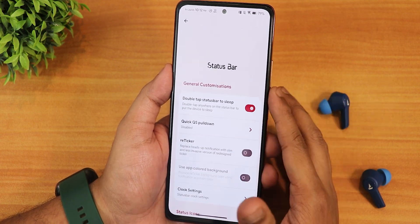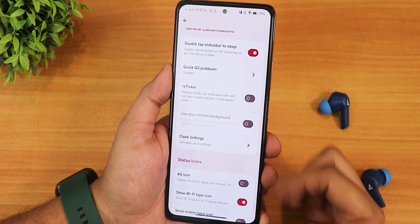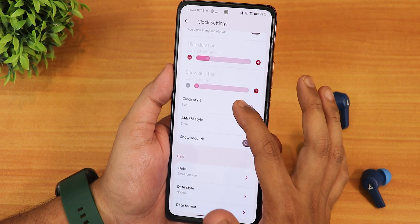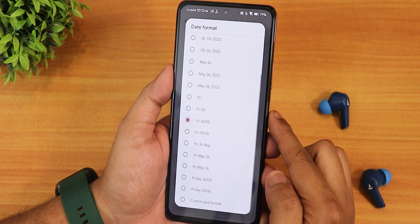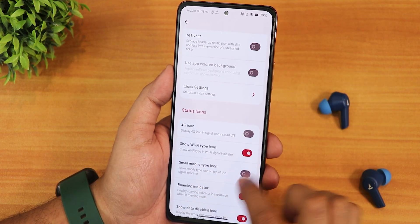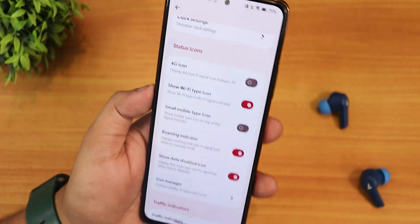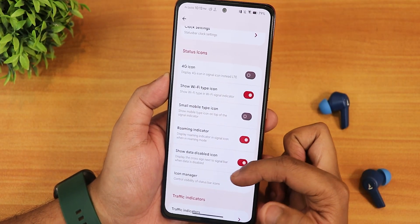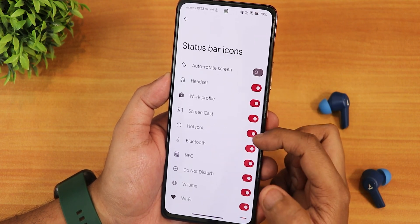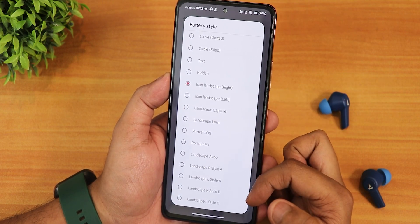In status bar settings we have: double tap to sleep on the status bar, quick pull down customizable from right or left, news ticker with app colored background option, and clock and date customization including AM/PM style and date format. The 4G icon, Wi-Fi type display — it shows 5 on the Wi-Fi icon indicating a 5GHz Wi-Fi connection. We also have small mobile type icon, show data disabled icon, icon manager for headset and Bluetooth icons.